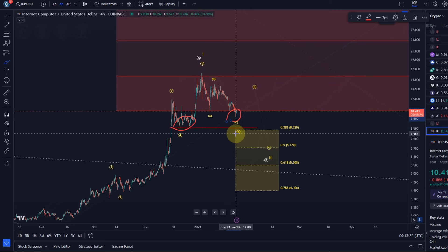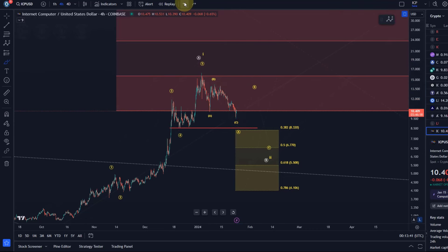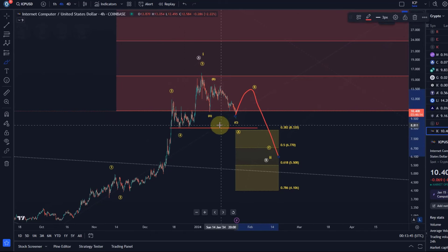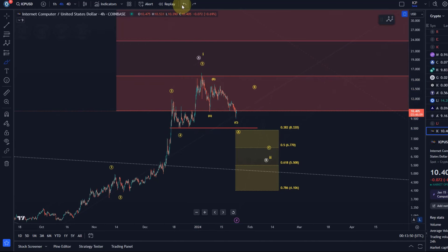I think we might see a bounce from here, but the question is whether this is the next rally already or just a B wave rally which could then take us down, basically forming something like a head and shoulders pattern. That's an option.